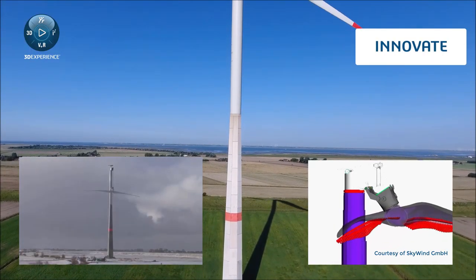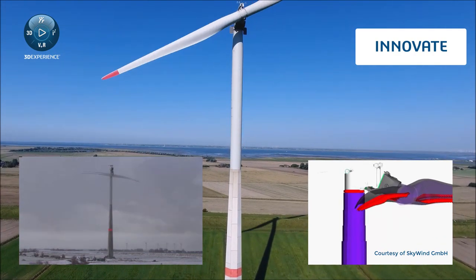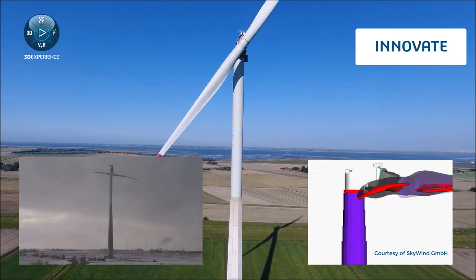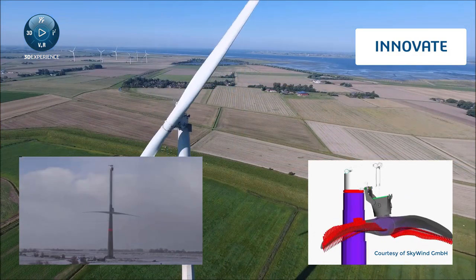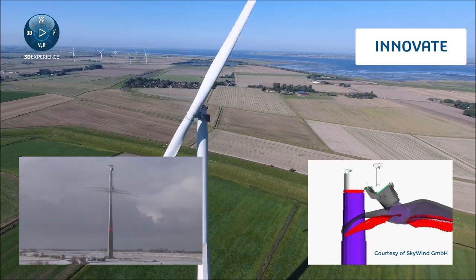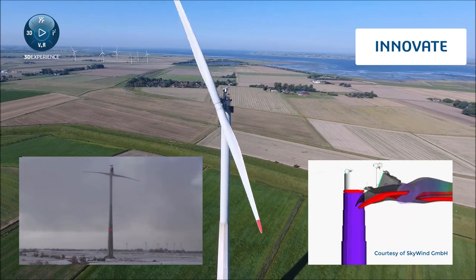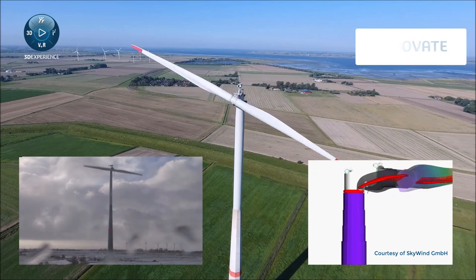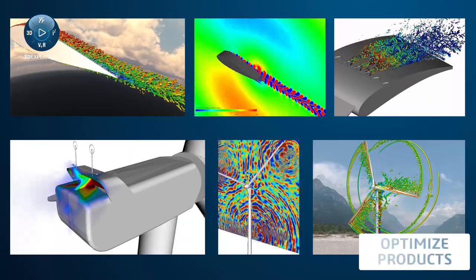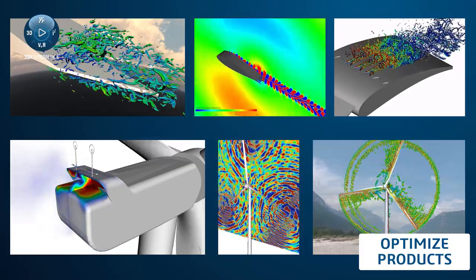Simulation reveals insights into the behavior of any design you can imagine, at any level of detail, enabling discovery and innovation throughout the design process. By quickly identifying the best performing and most robust designs, accelerated development cycles and significantly reduced downtime and maintenance costs can be achieved.